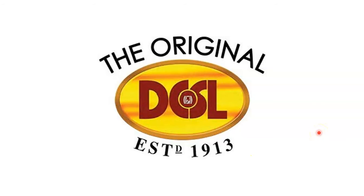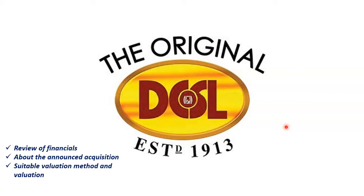Hi everyone, welcome to this video. I am going to talk about the Digitalis Company of Sri Lanka. I am going to talk about the first part of this video, which is the financial review of this company, including the stock value.